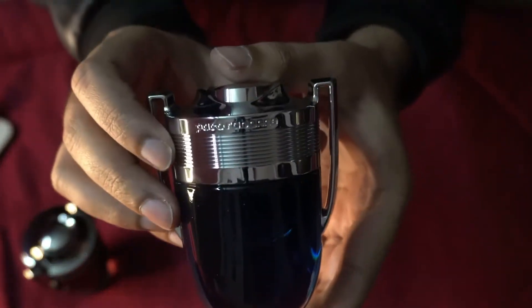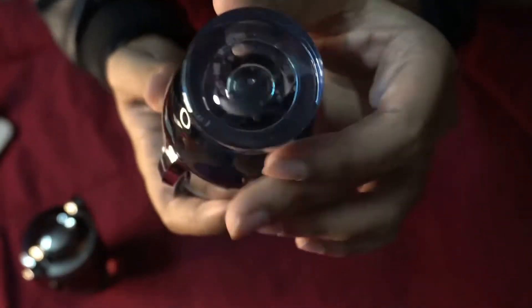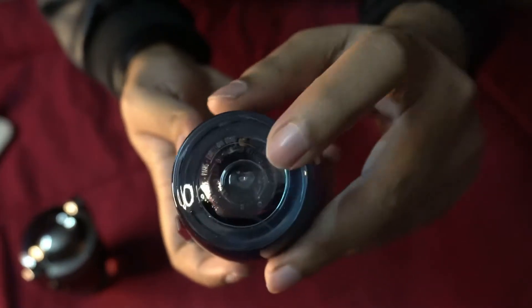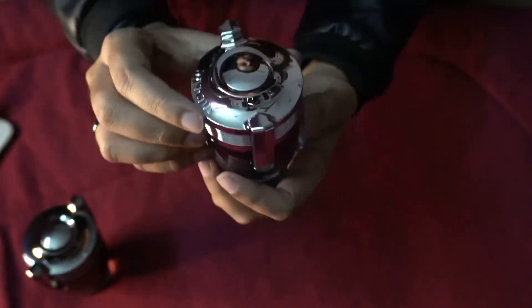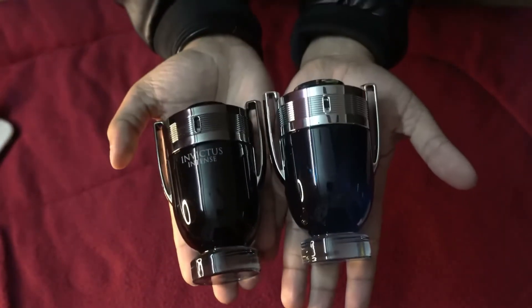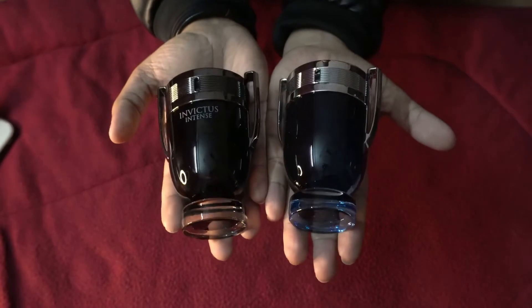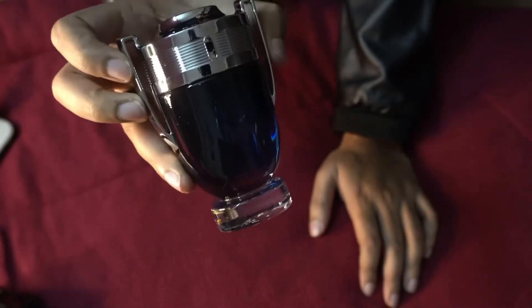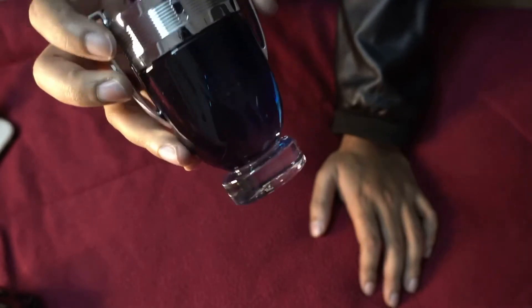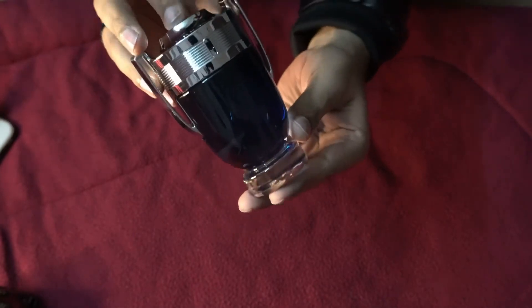Here's the bottle — you have the name written on here, then you have Invictus written here, and your batch code right here. The bottles look beautiful, a little flimsy from the top, but they look amazing. If I talk about the juice color, it matches with the 2018 Invictus Aqua, but in terms of similarity in scent, this one is closer to Invictus Aqua 2016.